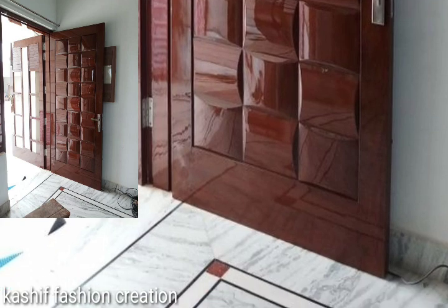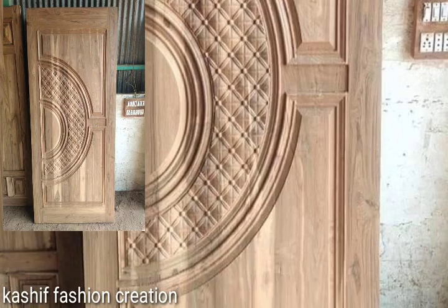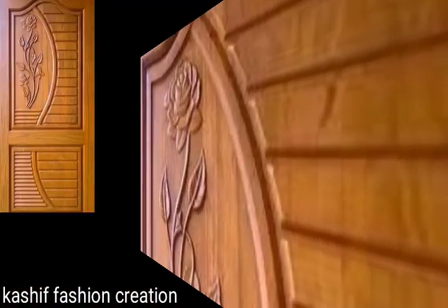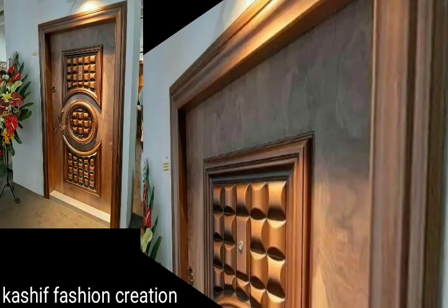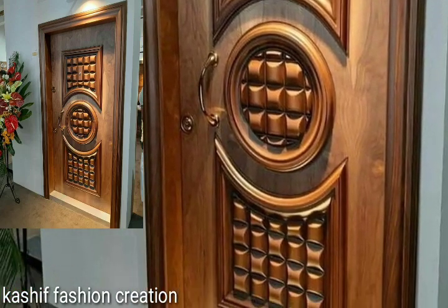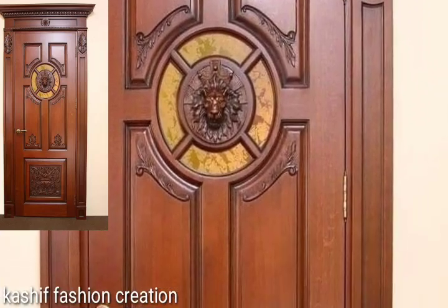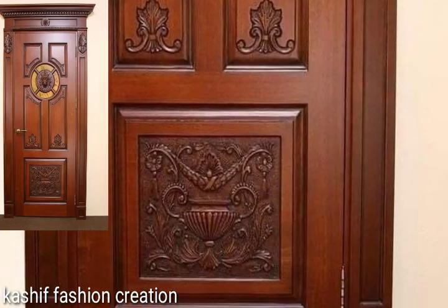Thank you so much guys for visiting my YouTube channel. Subscribe my channel and watch my videos. This video is very beautiful and very stylish so watch my full video. We will see trending stylish wooden door ideas. I will meet you in the next video — take care, friends.